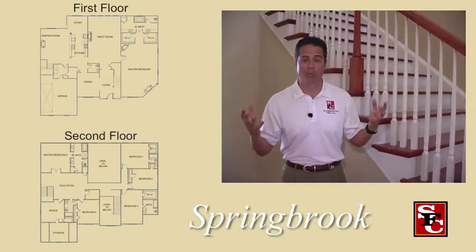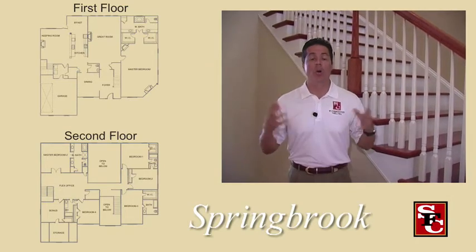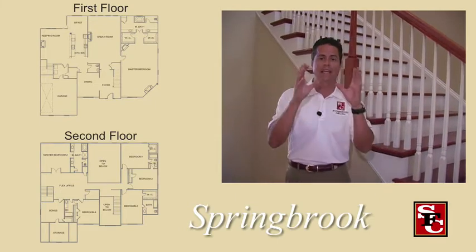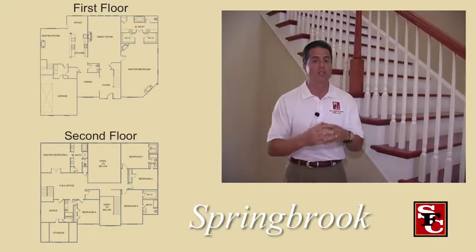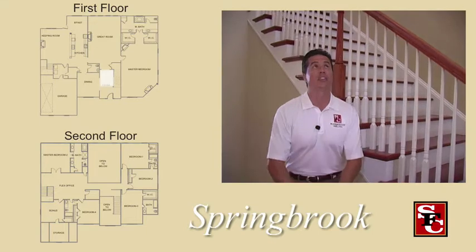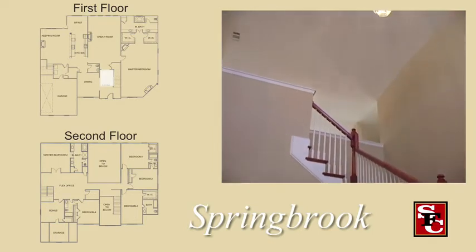We are finally in the Springbrook. This plan is unbelievable. We're about to walk this house and it's got a lot of upgrades in it. This house is not for the faint of heart. You are not going to believe your eyes. As soon as you walk in the door, it's explosive. We've got this open foyer — on this one it's 18 feet tall.